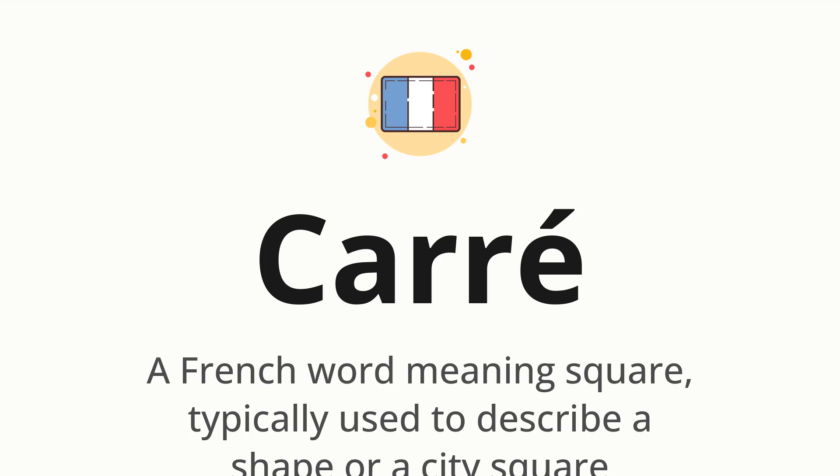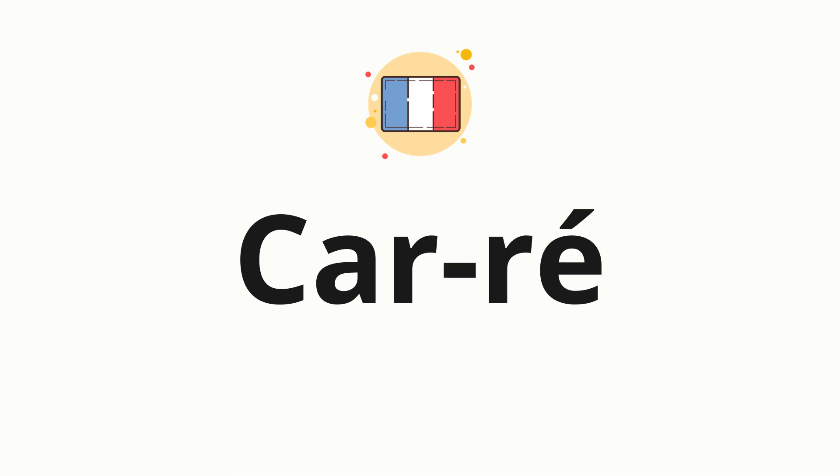Let's say it all together. Garé. One more time. Garé. Now let's split the word into syllables, and then pronounce each syllable one by one. Garé.